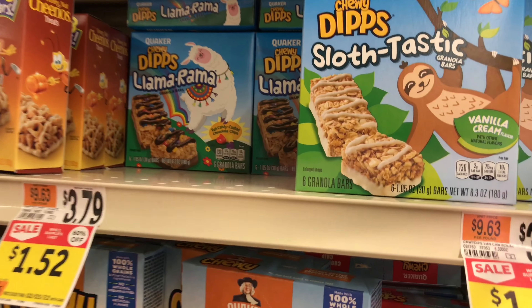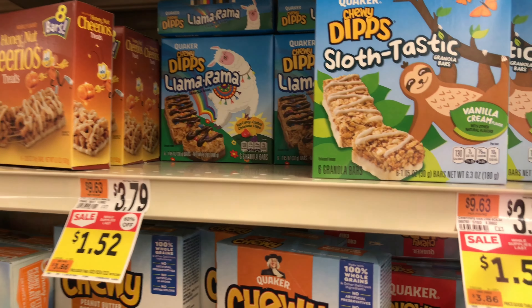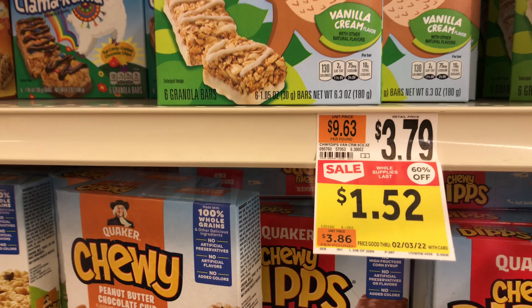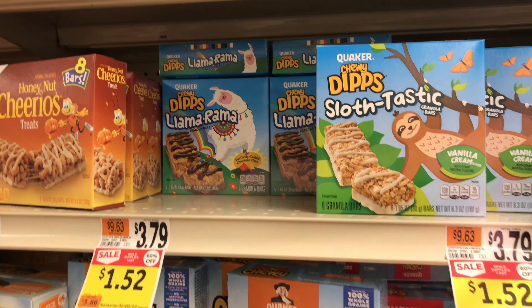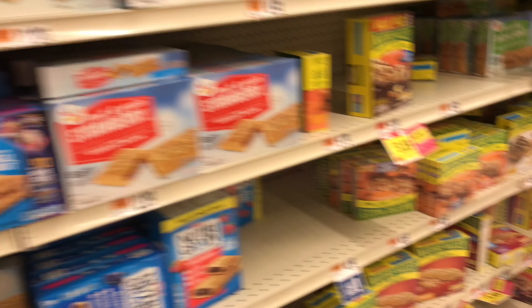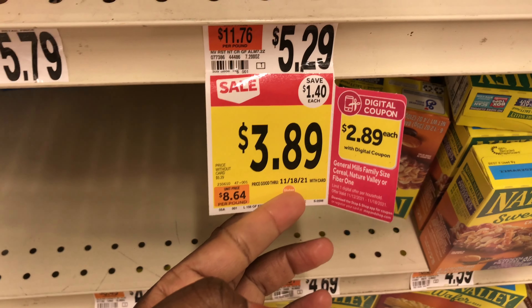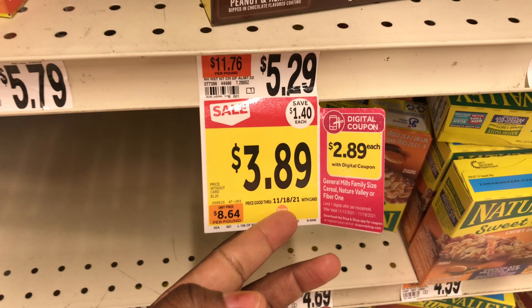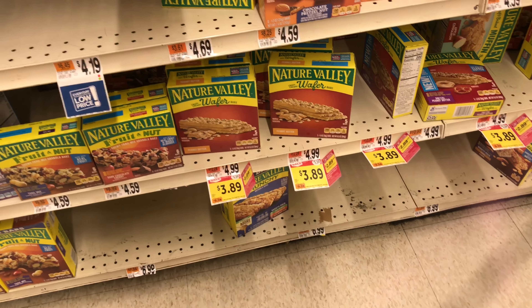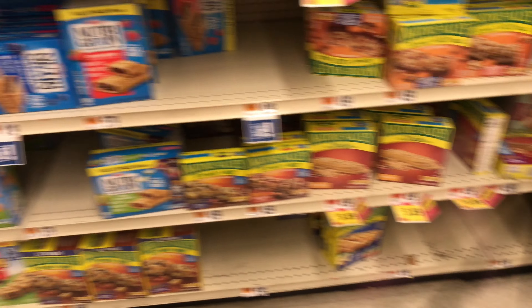There's also a clearance deal — I don't know if there are coupons, but these are on clearance in my store for 60% off at $1.52. I'm going to pick up a couple because I was looking for a bar, and the Nature Valley bars we used to get for free are now $3.89 with no sale whatsoever, so I'm going to go with this clearance deal instead.